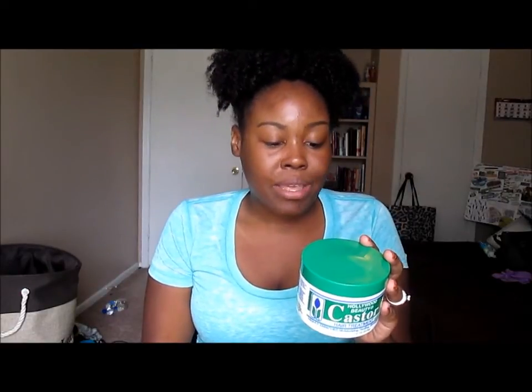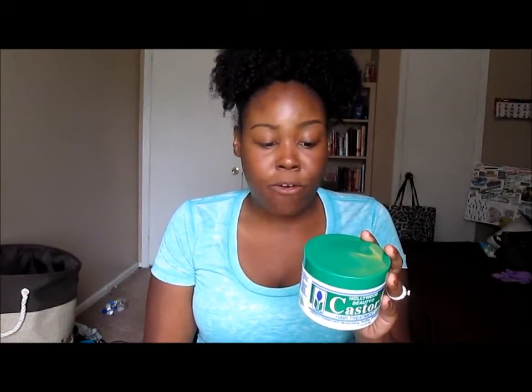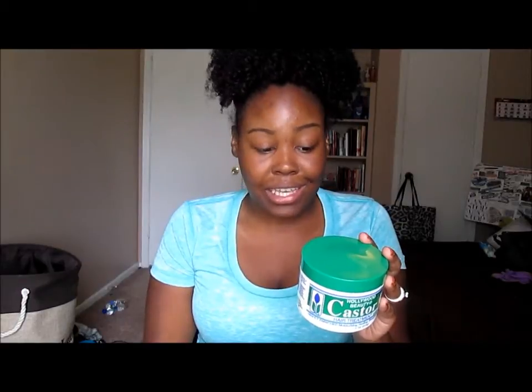It says: use daily to condition, moisturize, and to restore natural sheen to your hair and scalp. Helps prevent split ends and breakage. It's an excellent conditioner for natural, pressed, relaxed, or color-treated hair. Recommended as a conditioner for baby's hair and skin. Apply daily to wet or dry scalp to keep hair healthy and well-conditioned.